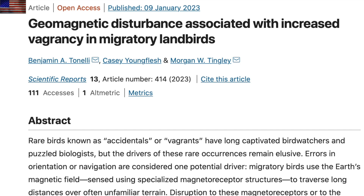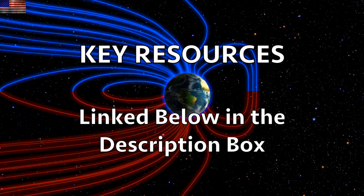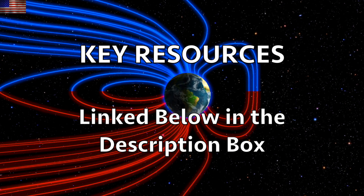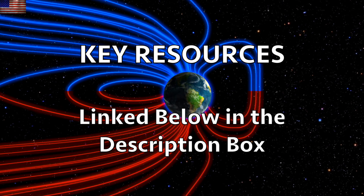The biggest largely uncovered story in the media today is how our magnetic field is changing. We're going to try to go live tonight at 5 p.m. Mountain Time, which will be 7 p.m. Eastern — we do hope to see you there. We greatly appreciate your support. Learn more about the sun, the ongoing magnetic shift, and much more with your key resources linked in the description box below the video.